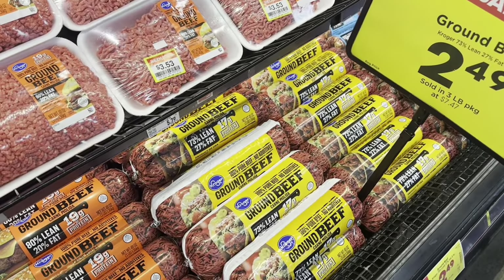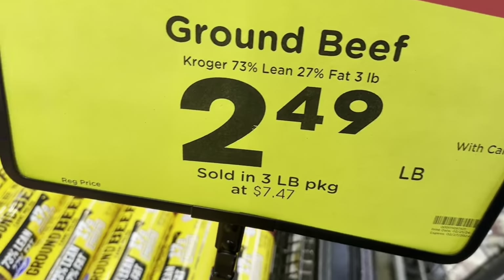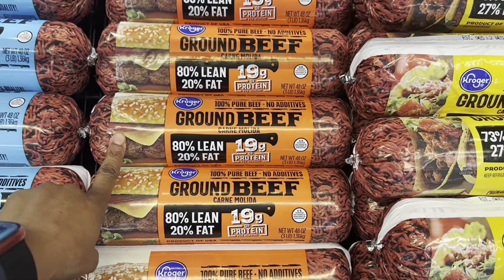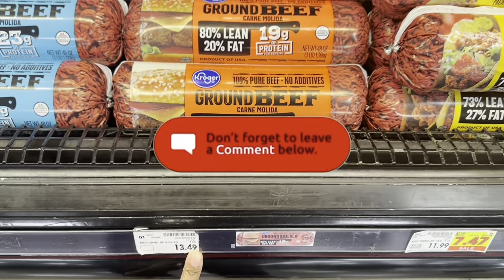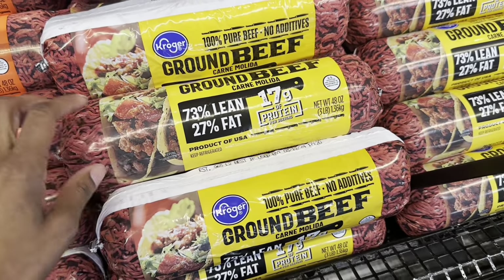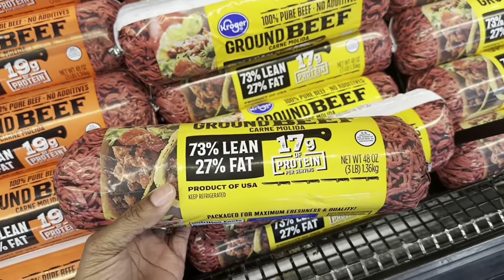Only the 73/27 ground beef is on sale for $2.49 a pound, so I'm gonna grab one of those today. I usually do the 80/20, but since the 80/20 is still regular price at $13.49, I'll go with the 73/27 at $7.47.